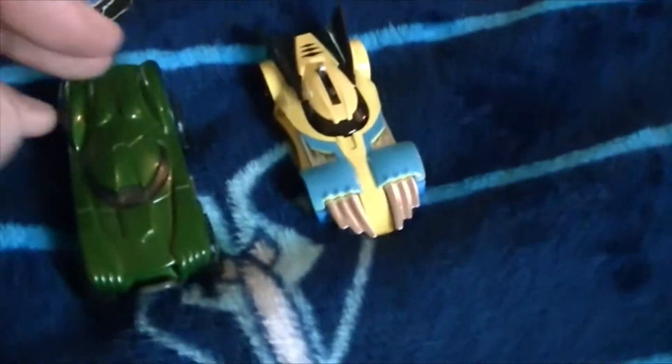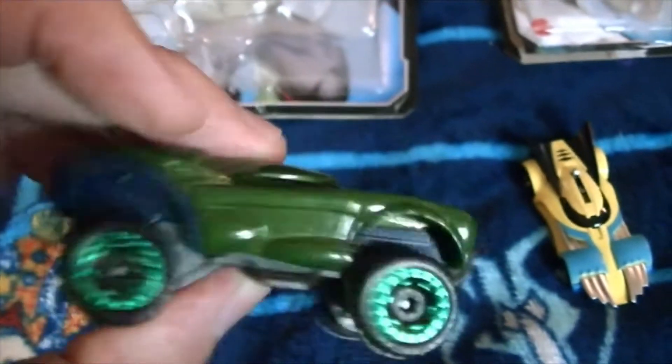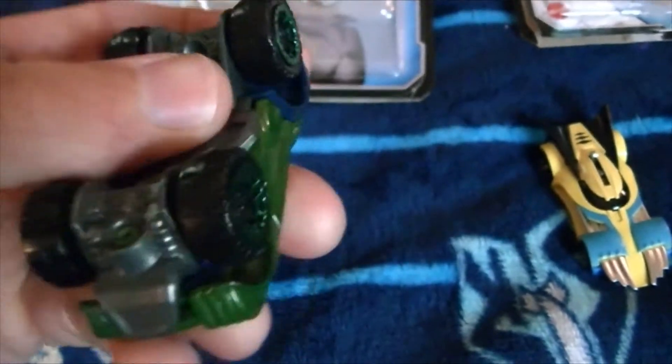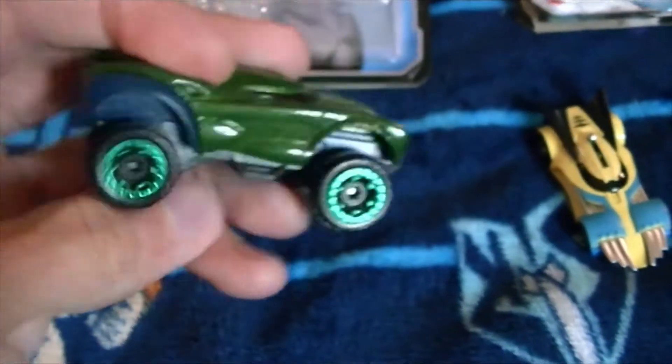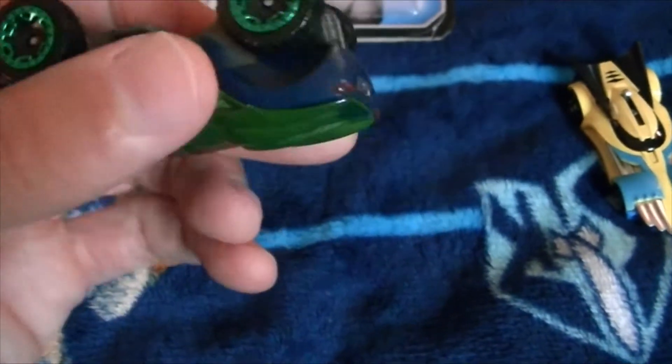Let me show you the Hulk one first. Let me give you a good 360-degree view of it. See, it has all the colors of the Hulk on it.